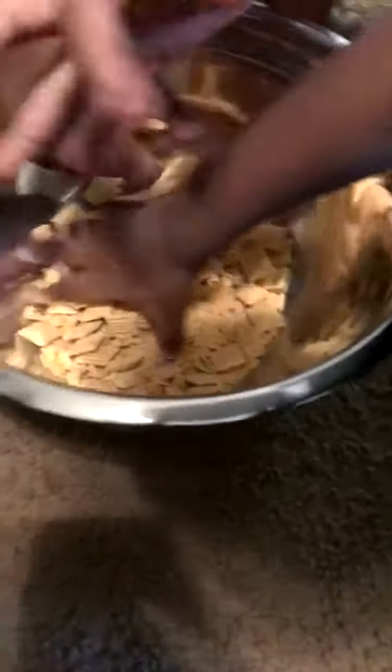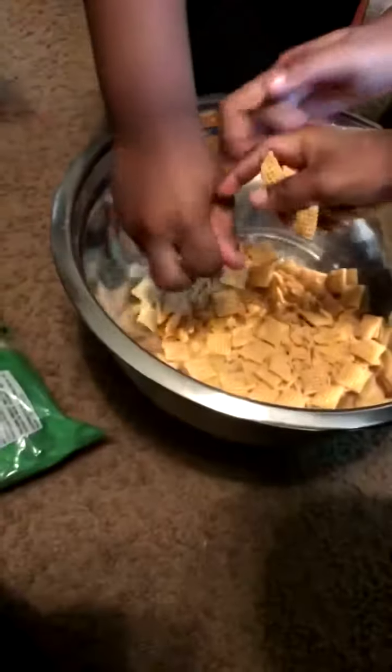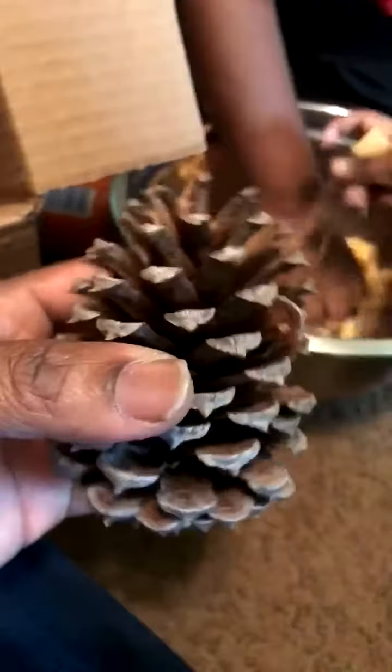We're crushing up our cereal. We're going to crunch up some pretzels. We have peanut butter to go on to our pine cones, and then we've got to get the yarn to tie it.